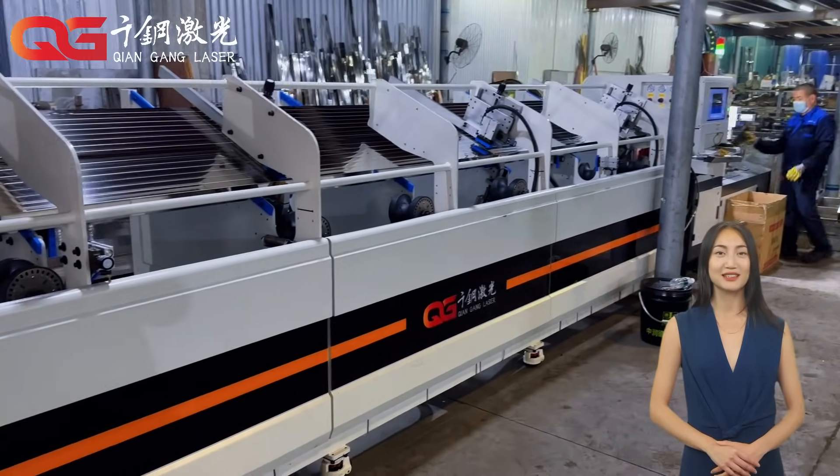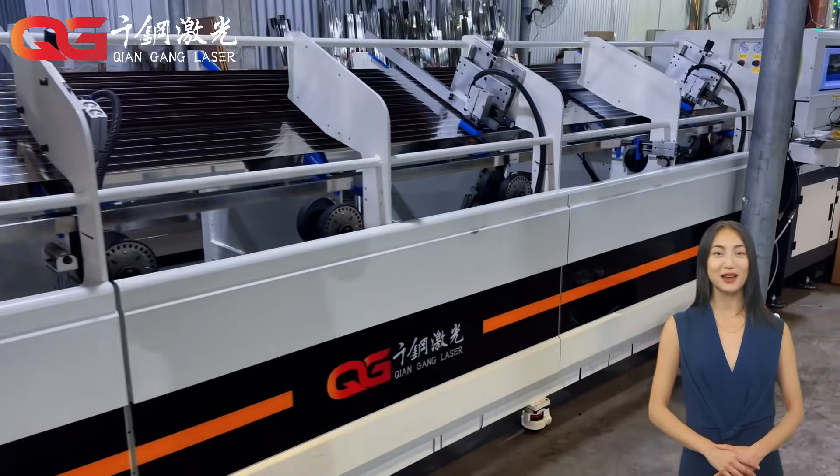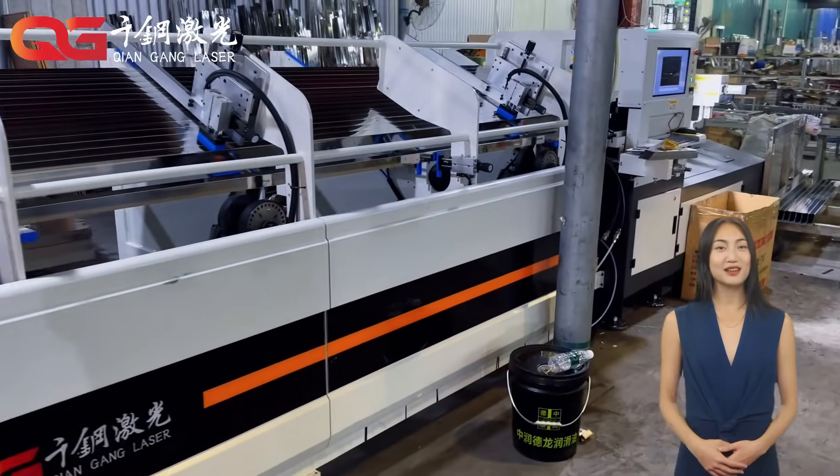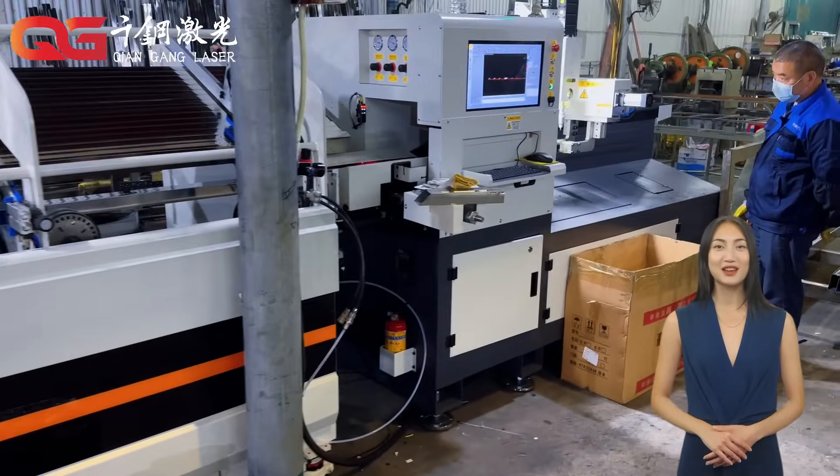Are you also curious about how this seemingly mysterious machine can cut various materials so accurately and quickly? What secrets does it hide? Today let us unveil the magical veil behind the laser cutting machine.